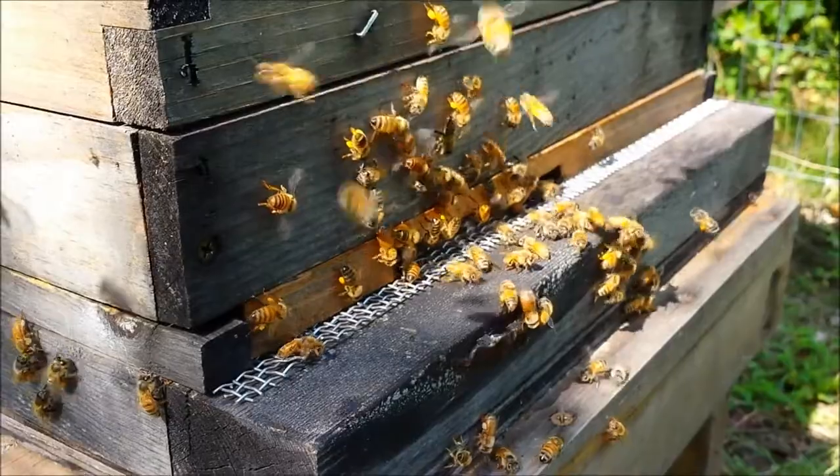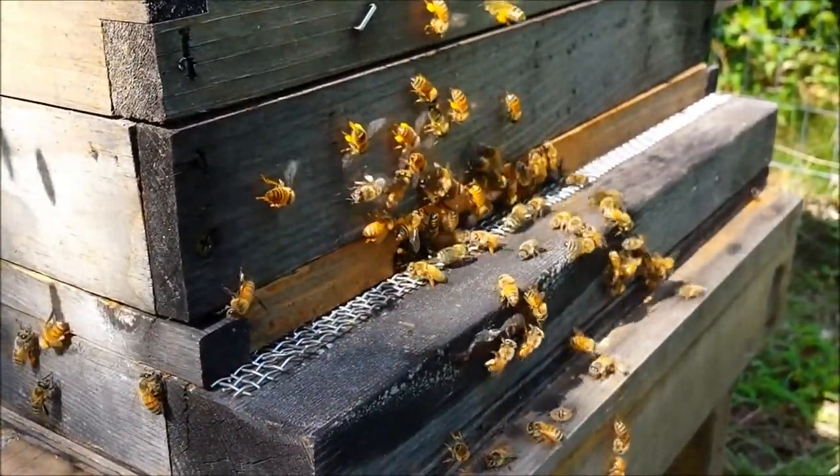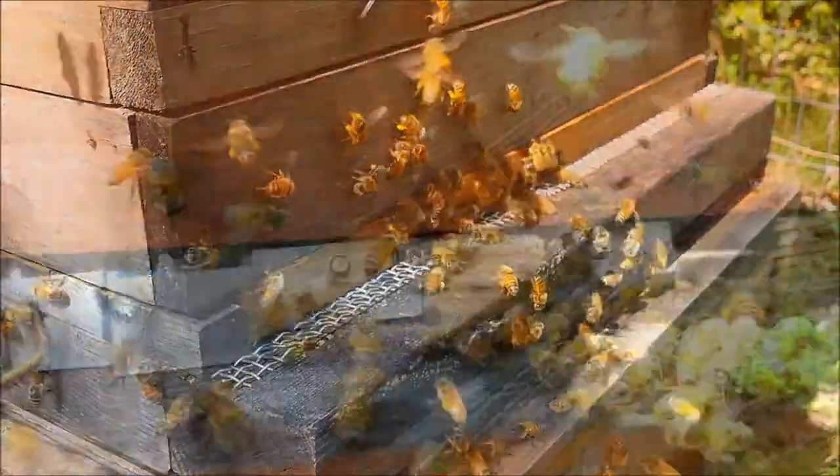As different size hive entrances are better for different conditions, I wanted to answer how to make hive entrances adjustable, and so I prototyped two servo control designs.